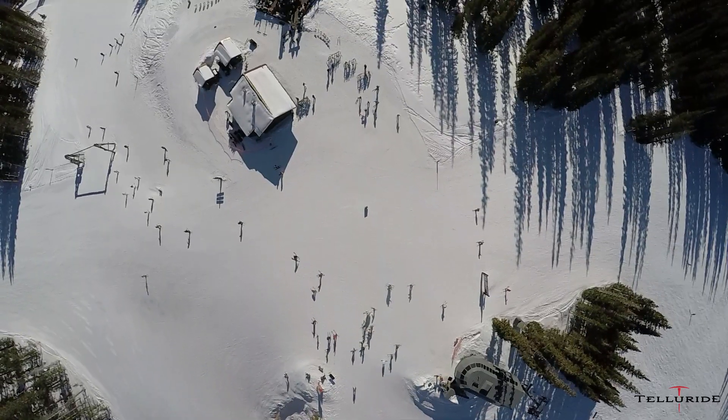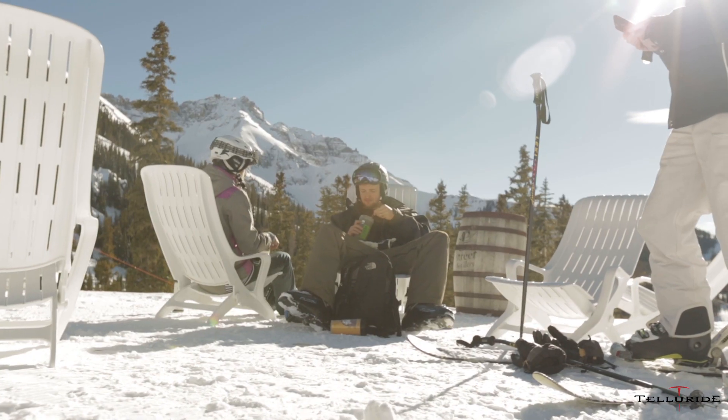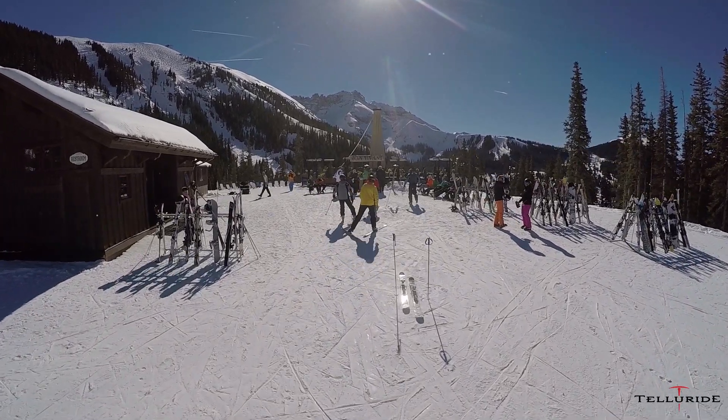So you get off the lift, you come up to the door, you go sit down at a table, get a couple cocktails, a glass of wine, order a cheese platter. On sunny days, you can come in and sit on the beach, get a crepe, and look at the 14er right at your doorstep there.